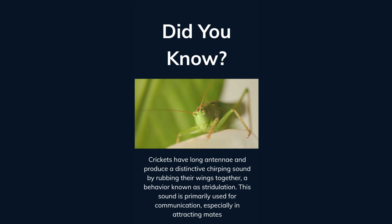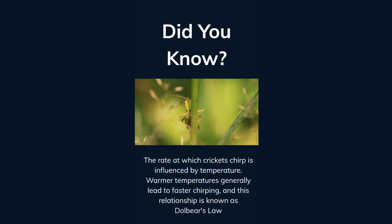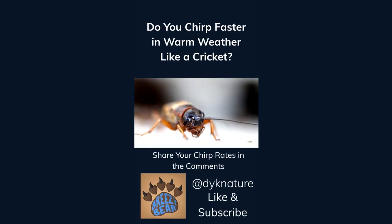This sound is primarily used for communication, especially in attracting mates. The rate at which crickets chirp is influenced by temperature. Warmer temperatures generally lead to faster chirping, and this relationship is known as Dolbear's Law. Do you chirp faster in warm weather like a cricket? Share your chirp rates in the comments. Like and subscribe for more facts.